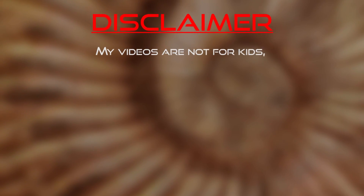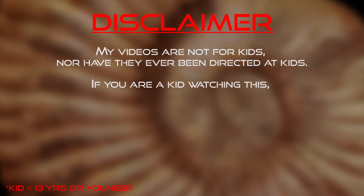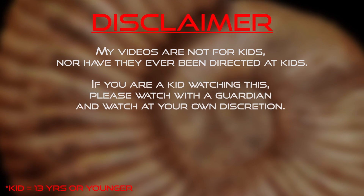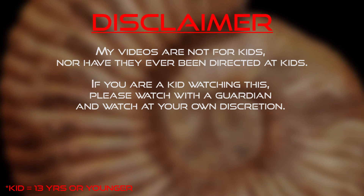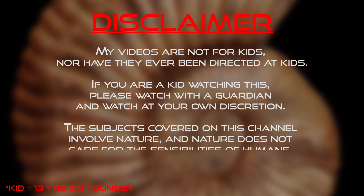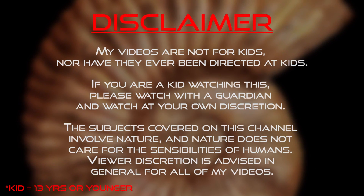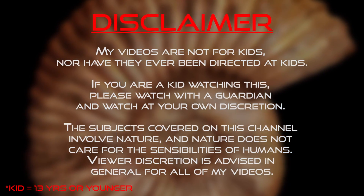My videos are not made for kids, nor have they ever been directed towards kids. If you are a kid watching this, please watch with a guardian and watch at your own discretion. The subjects covered on this channel involve nature, and nature does not care for the sensibilities of humans. Viewer discretion is advised in general for all of my videos.